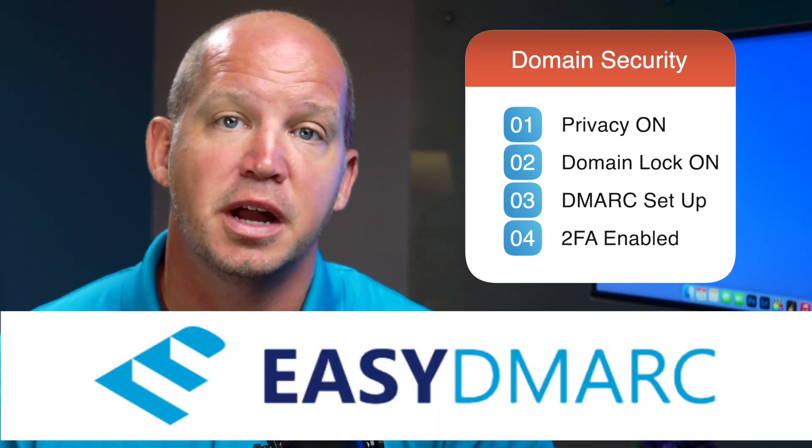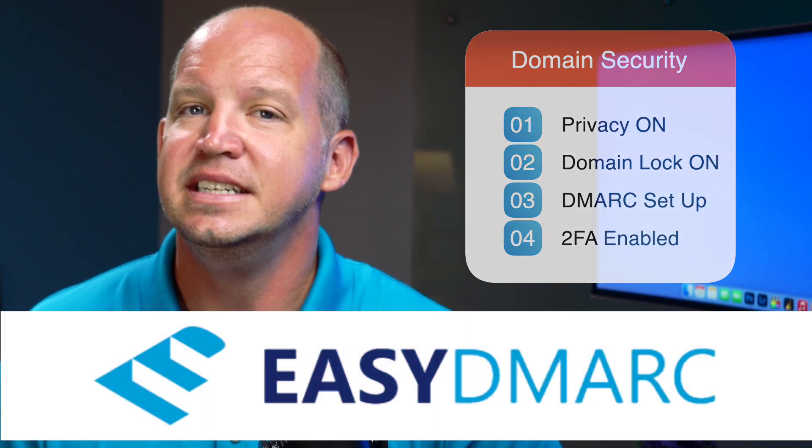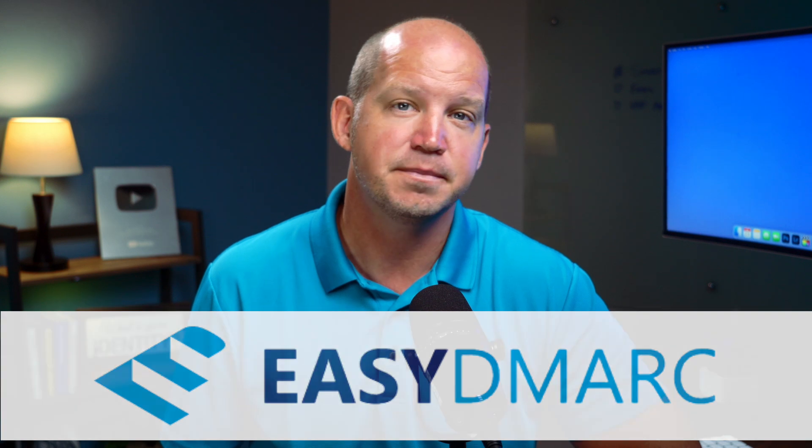Be sure to follow each of these steps. And thanks again to EasyDMARC for sponsoring this video. Visit them at easydmarc.com and give yourself the peace of mind knowing that your domain email protection is being done right. And watch one of these videos next.